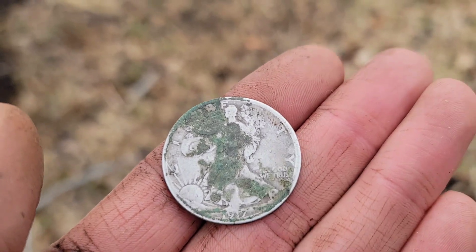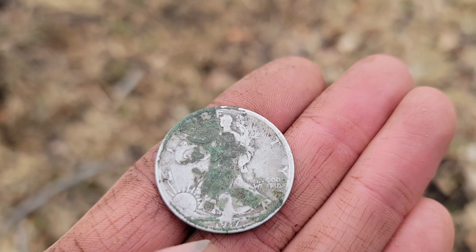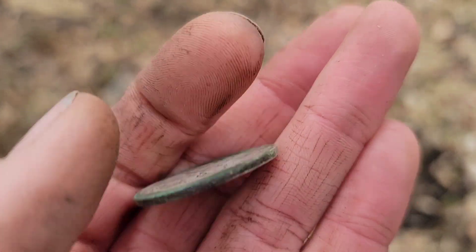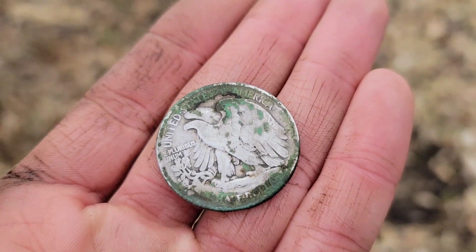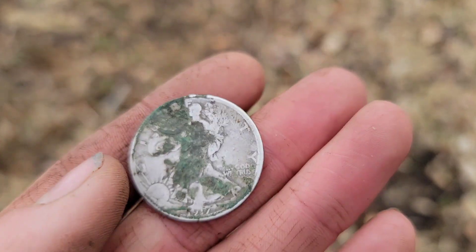There was nothing else in the hole with it, but here it is all cleaned up. It is pretty crusty, but that there is a 1917 Walking Liberty half dollar. There's the back of the coin — I am absolutely floored with that. In the pouch that'll go.